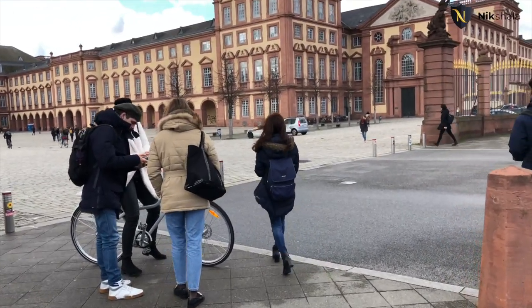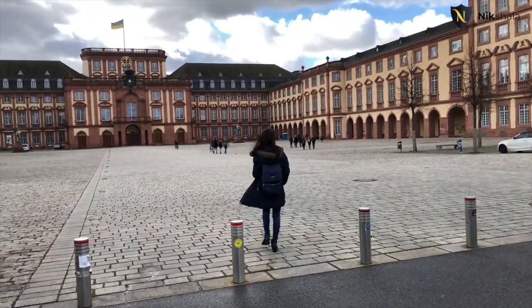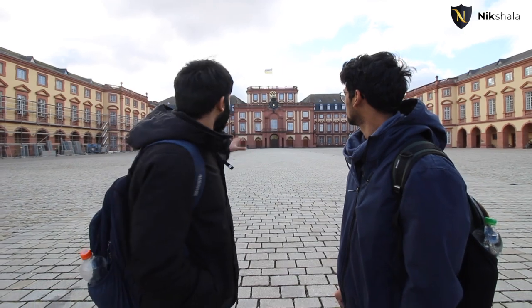This area is the Schloss — the main attraction of Mannheim city. Whenever you see a photo of Mannheim or the university, you see this castle. It's an old castle from around the 1850s, and the university has been built into it — the core of the university is inside the castle. Libraries, classrooms, and the main wings are here, and this is where most of the classes are held.